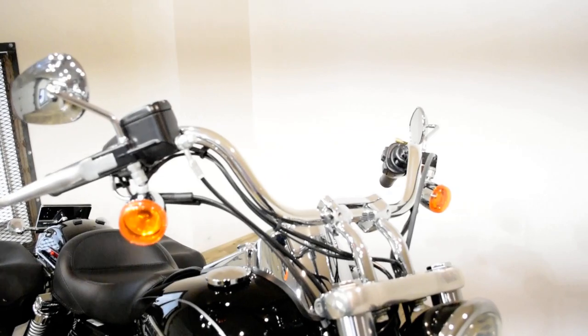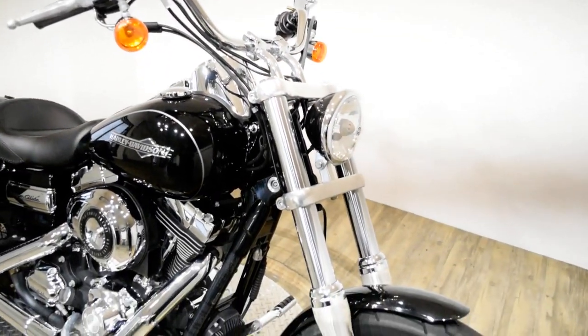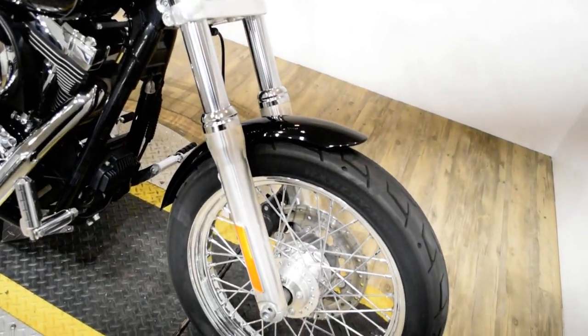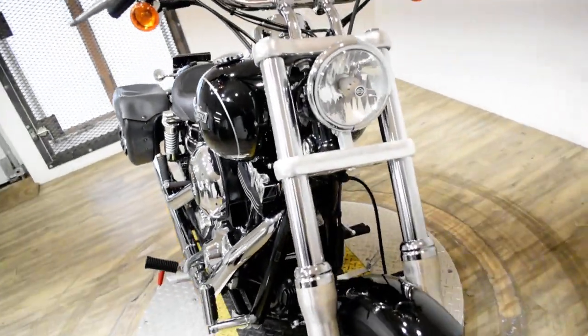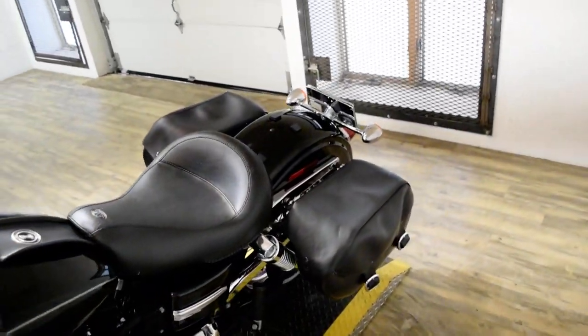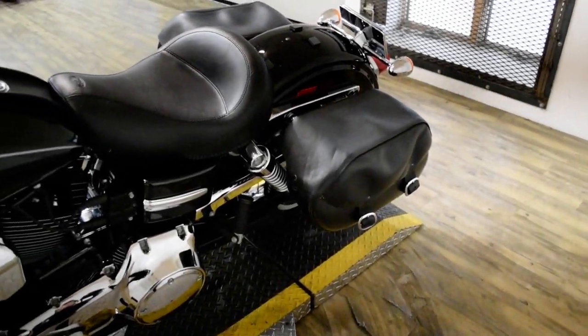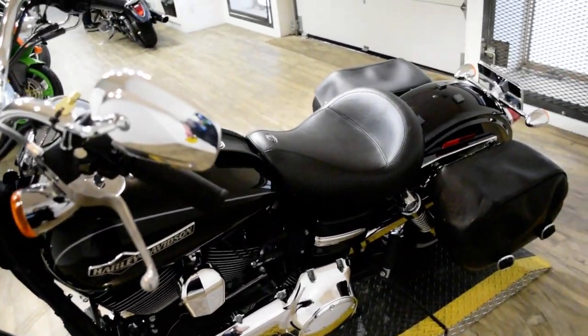Give us a call at 847-526-0500, or you can come check this bike out in person. We are located 45 minutes north of Chicago, and our address is 315 North Rand Road in Wauconda, Illinois.